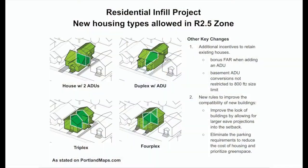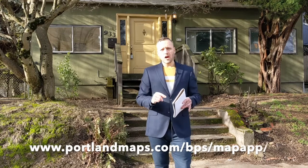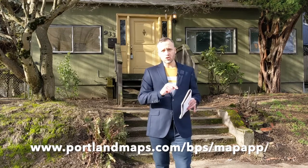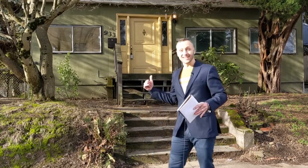As for zoning, this is perfect for development and rehab opportunities — it's zoned R2.5. With Portland's new Residential Infill Plan rules coming into effect on August 1st of 2021, there are a lot more options. You can check that out by clicking the link in the description or going to portlandmaps.com. Let's check out the inside.